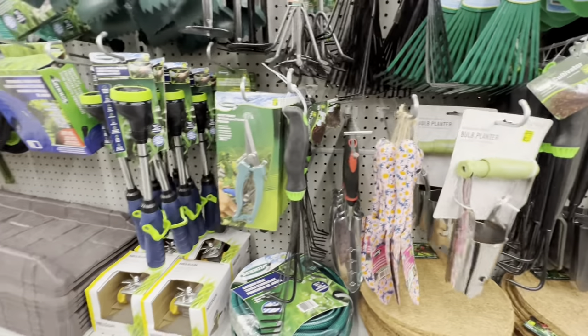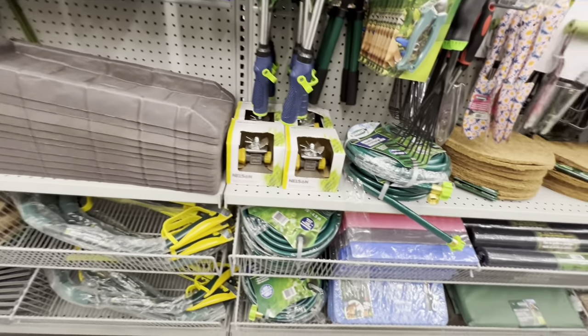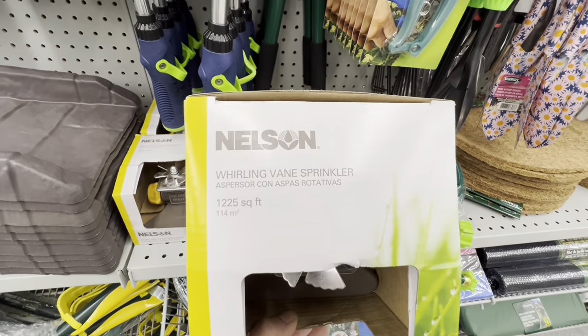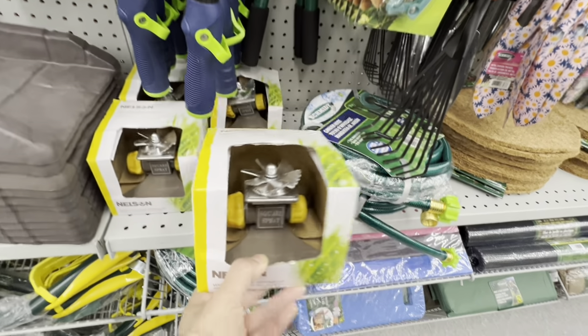Dollarama has been carrying brand name items in the gardening section lately. A new Nelson brand sprinkler with a square spray pattern looks good quality.